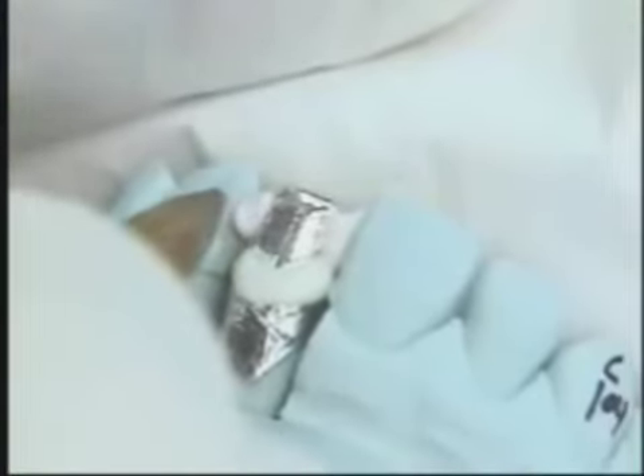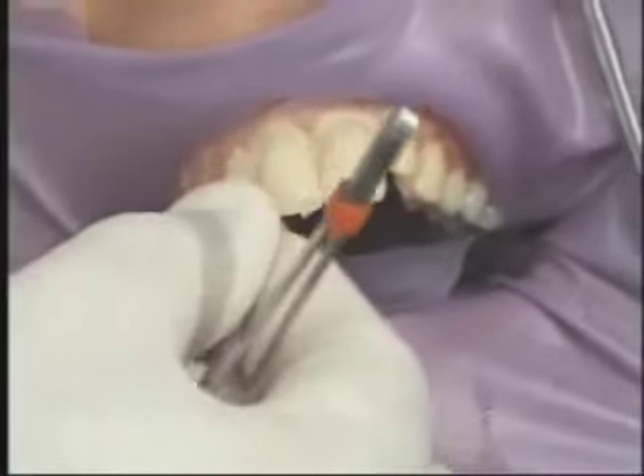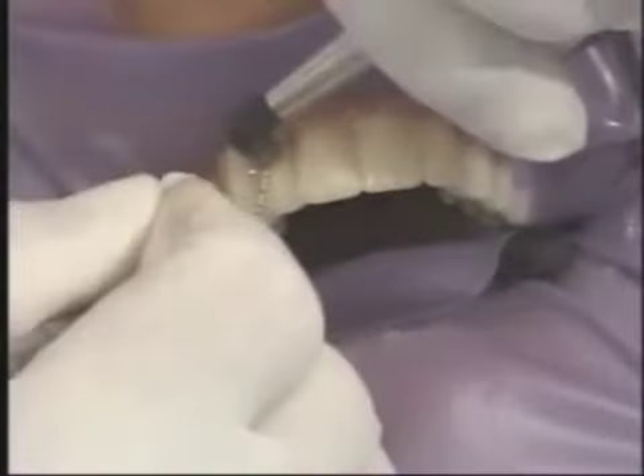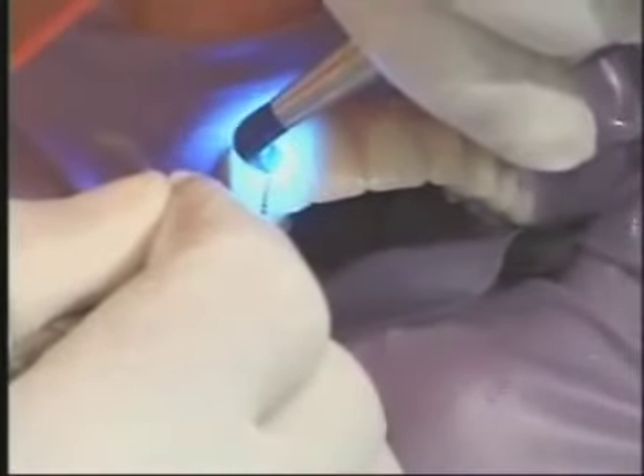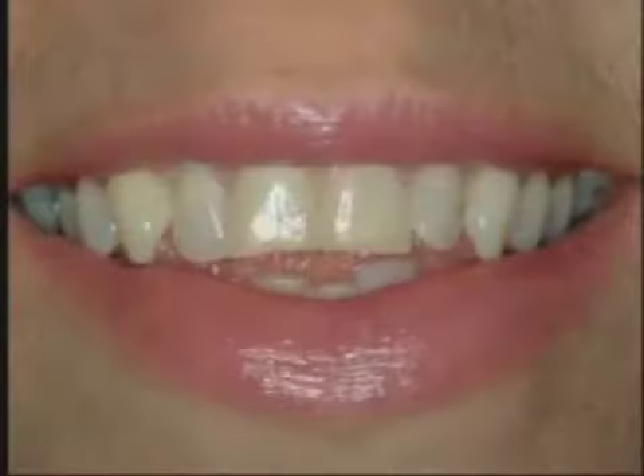On the second appointment, we clean and polish the prepared teeth. Then we use an adhesive to bond the veneers to the teeth. A harmless high-intensity light hardens the adhesive. Once in place, veneers virtually become part of the teeth.